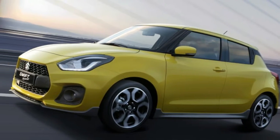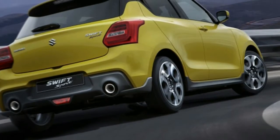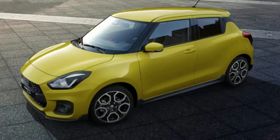Sounds neat, though with Suzuki gone from the US market, it'll remain forbidden fruit for American customers. On the other hand, you can apparently rent these in Germany. Nürburgring rental, anyone?